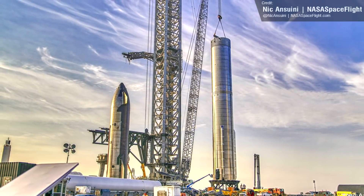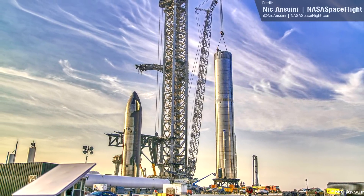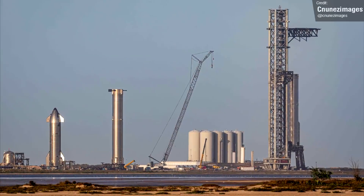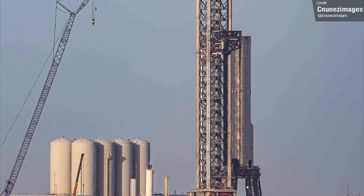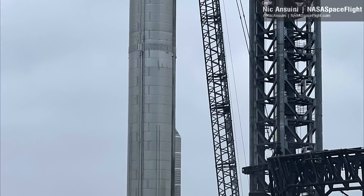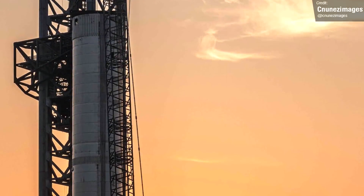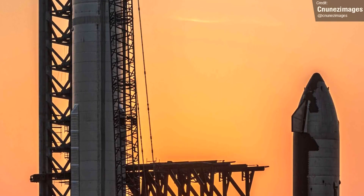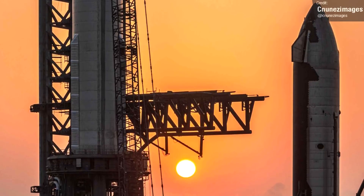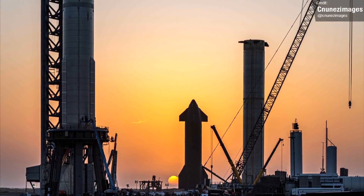Booster 7 was placed on the orbital launch mount last week, and SpaceX subjected it to a cryoproofing test using liquid nitrogen — the first time we've seen a 33 Raptor engine booster undergo cryo testing, though we are still waiting for the Raptors to be fitted. This was also the first time that SpaceX have filled an entire Super Heavy to full capacity. Both the liquid methane and oxygen tanks were completely filled to the brim, something we've never seen before, and that's really impressive.